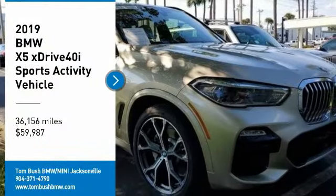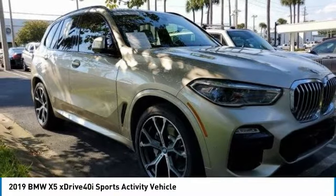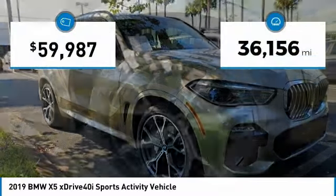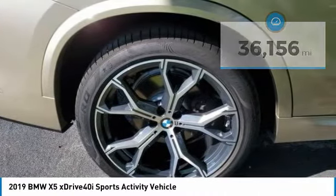We are pleased to show you the 2019 X5. The BMW X5 is an award-winning performance, space, and efficiency vehicle. This vehicle has less than 40,000 miles. Here are some of this vehicle's great options.